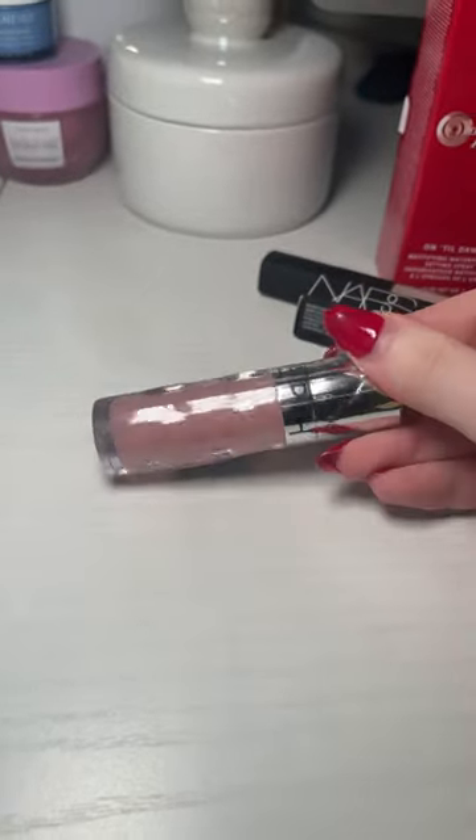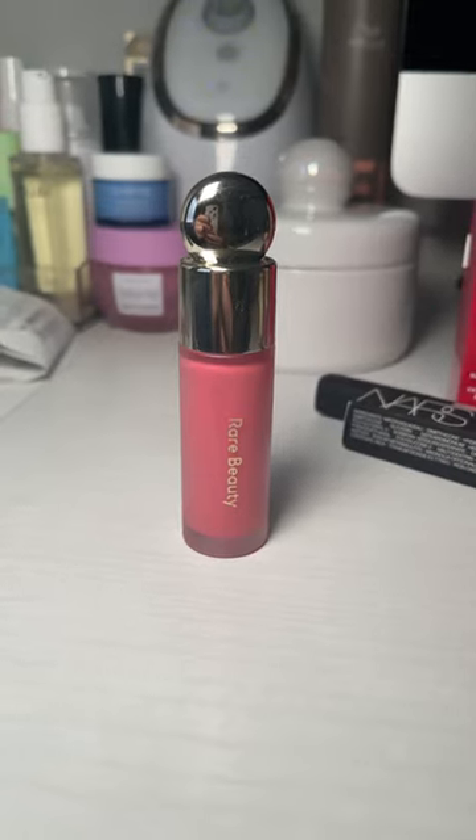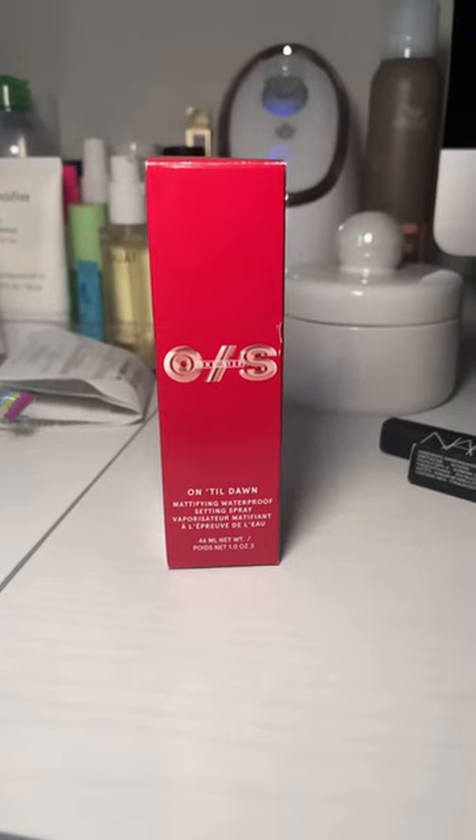This Sephora lip gloss — I love it. It's only $9 right now. This is awesome as well. Everyone loves it. It lasts forever. I like Happy and Hope.